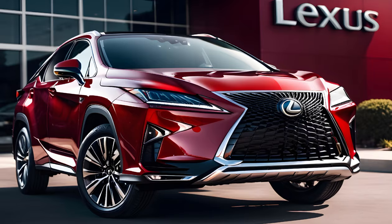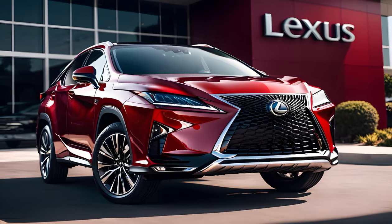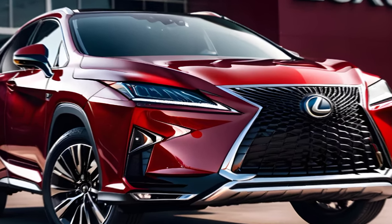Thank you for joining us on Car Drive for this comprehensive review of the 2024 Lexus RX 350. Stay tuned for more reviews and don't forget to like, share, and subscribe for the latest updates from the automotive world.